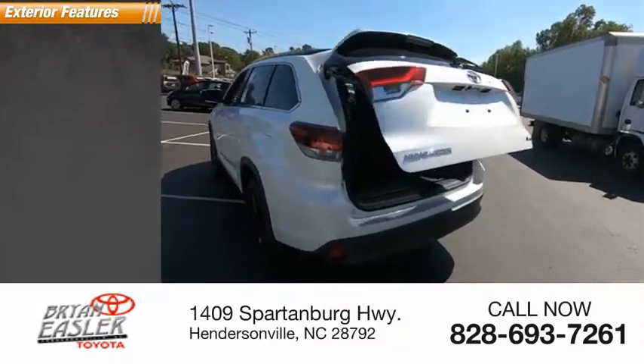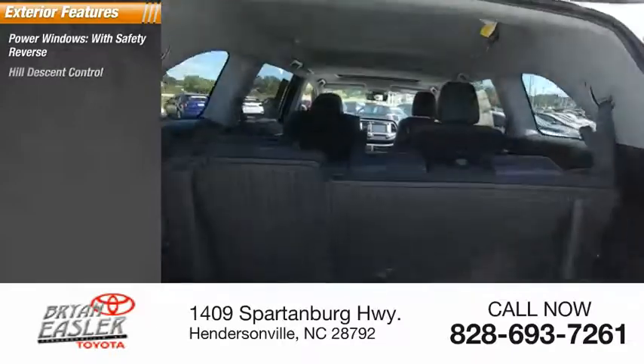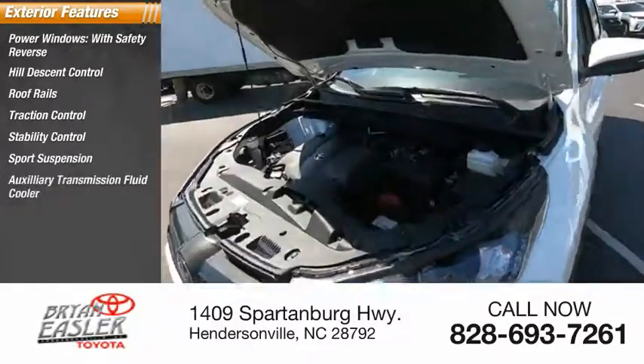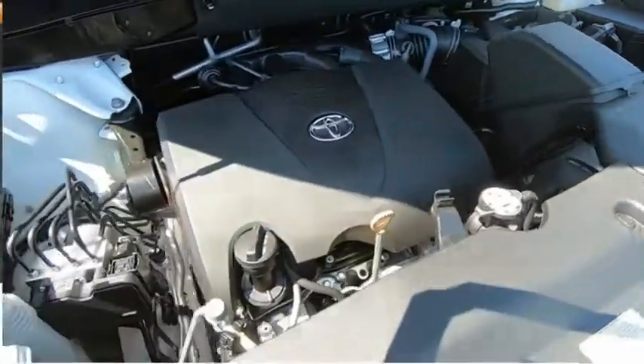Here are some of this vehicle's great options: power windows with safety reverse, hill descent control, roof rails, traction control, stability control, sport suspension, auxiliary transmission fluid cooler, fog lights, power brakes, and braking assist.